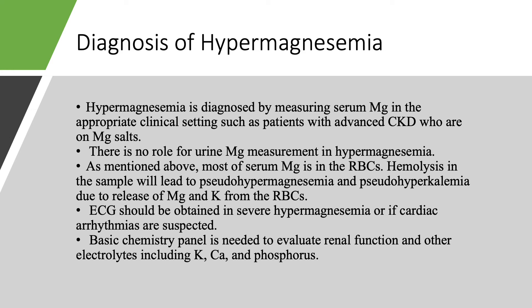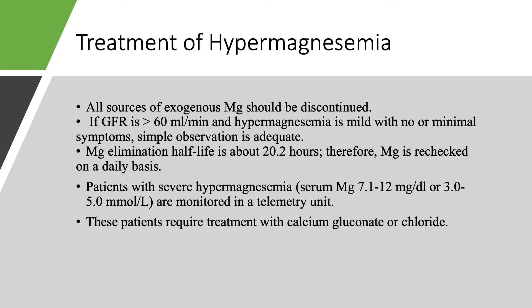When we order magnesium, we've usually already ordered a basic chemistry panel giving us calcium, potassium, phosphate, sodium, renal function, and what's going on with calcium and potassium. For treatment: if hypermagnesemia is mild — 5 or below — just stop the exogenous sources of magnesium. If someone is on dialysis, put them on dialysis; that's usually effective. If GFR is over 60 and hypermagnesemia is mild, just observe. Remember that magnesium elimination half-life is about 20 hours, so check it on a daily basis, not every two hours.